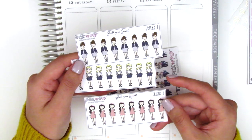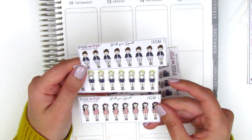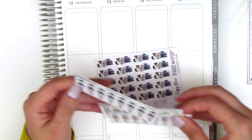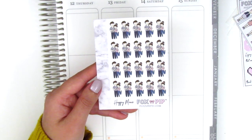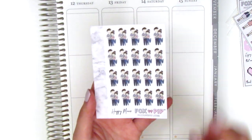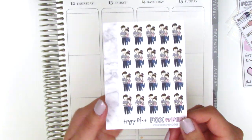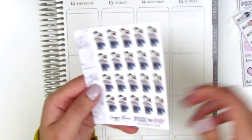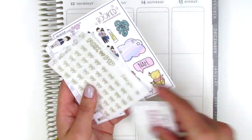I thought these would be perfect to mark any time I get to hang out with these friends. Now that I'm seeing how cute they are, I definitely want to order more for different friends — I just wanted to try them out first. I also got a sheet of these dating stickers and I really like this smaller size, I think it's called minis. They're really perfect for marking date night or any activity you do with your significant other. That's everything from Fox and Pip.